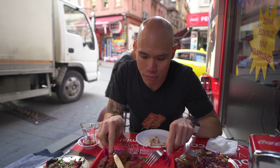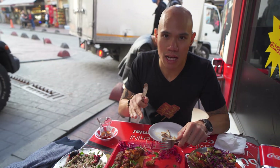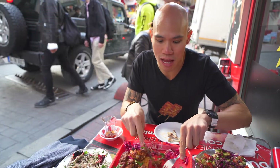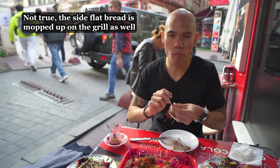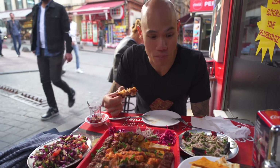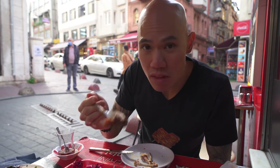We found out that the flatbread laying below the meat — they use it to mop up the grill after they cook the meat, so it's super tasty and more flavorful than just your normal piece of flatbread. There's a ton of food on this platter and this is only the small. For the small mixed grill, it's only 125 lira, which is less than 20 Canadian dollars. It's such a good deal — you can definitely feed two people, possibly even three, and be super full.